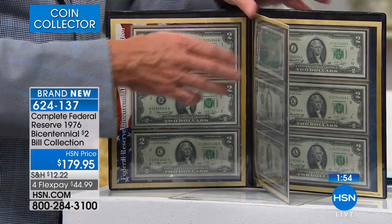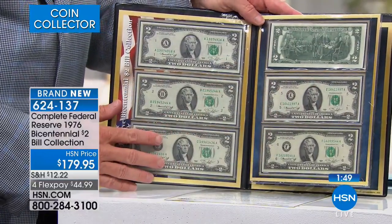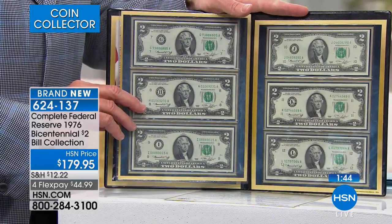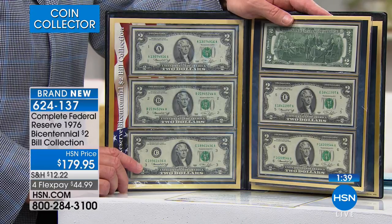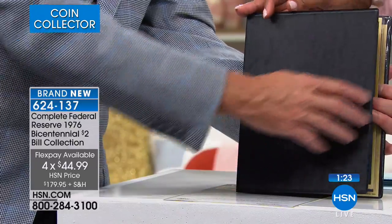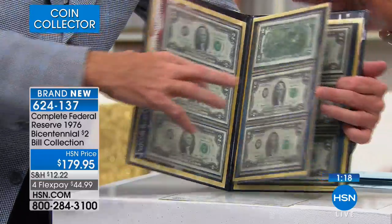You can take them out, but be careful. You get all 12 notes, which is truly spectacular. This is available on four flexible payments of $44.99 — that's an incredible deal, as we normally don't offer four flex pays. You're also getting this incredible display portfolio folder, which is a great way to preserve these two dollar bills. It is ten and a half inches in length and eight and a half inches in width.